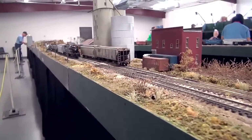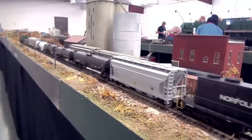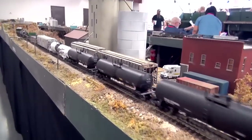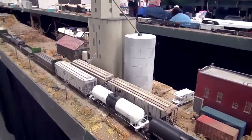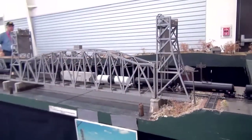Norfolk and Western. How old is this layout, Dave? Basically we started showing it about 27 years ago, and so this is probably the 83rd or 84th show that I've been at in that amount of time.